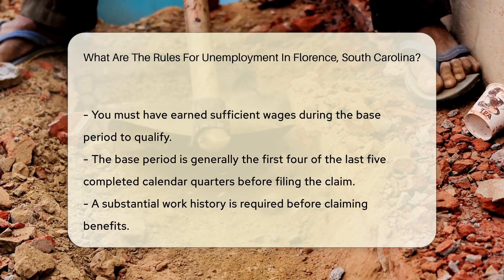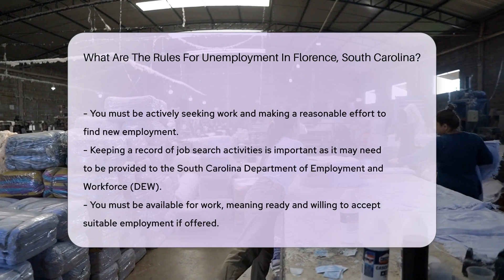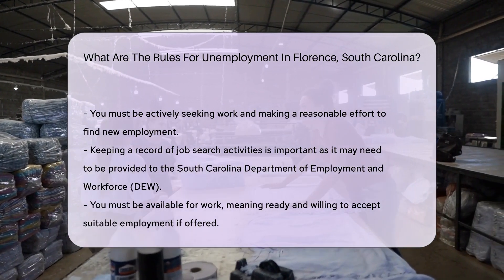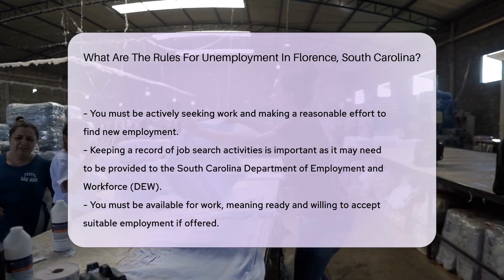And thirdly, you must be actively seeking work. This means you need to make a reasonable effort to find new employment. Keeping a record of job search activities is crucial, as you may need to provide this information to the South Carolina Department of Employment and Workforce, DEW.